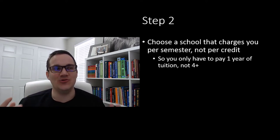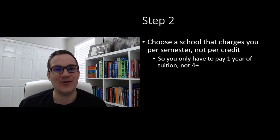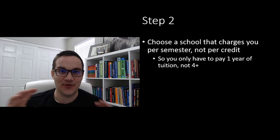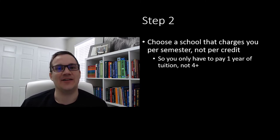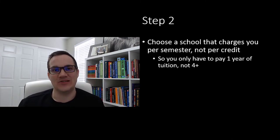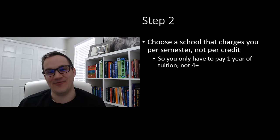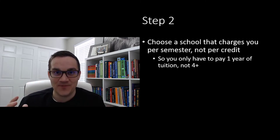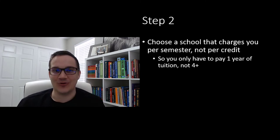Step two: choose a school that charges you per semester instead of per credit or per class. The faster you graduate, the cheaper it becomes. If you graduate in one semester, you only pay for one semester; two semesters, you pay for two. If you choose a school that charges per credit, doing four years of credits in one year still means paying four years of tuition. This is optional, but it's really helpful if you want to cut tuition down to one year or less.